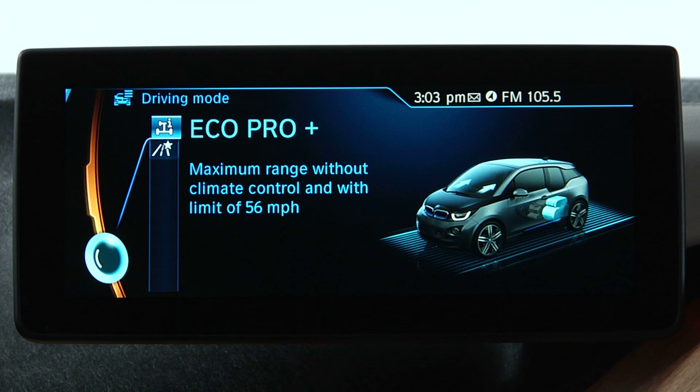EcoPro Plus takes this a step further, fully deactivating heated mirrors and seats as well as the heating and cooling output of the climate control system. In addition, it recommends a limit of the vehicle's speed to 55 miles per hour.